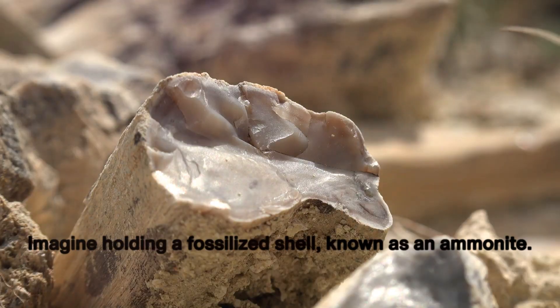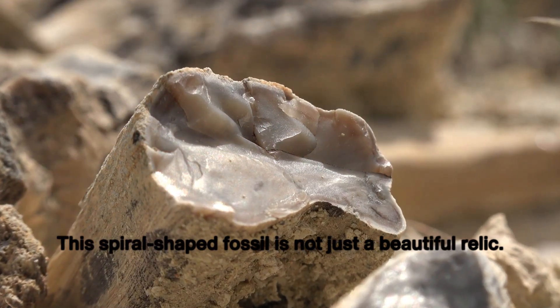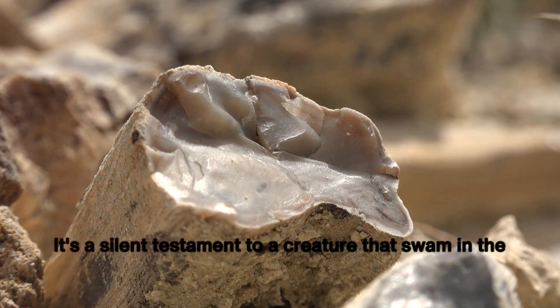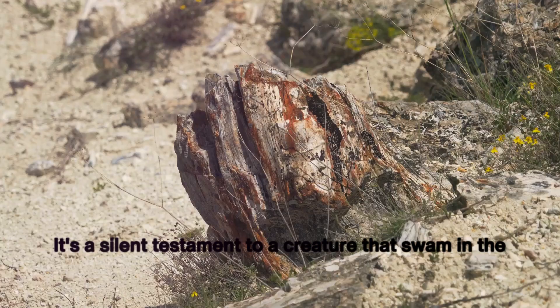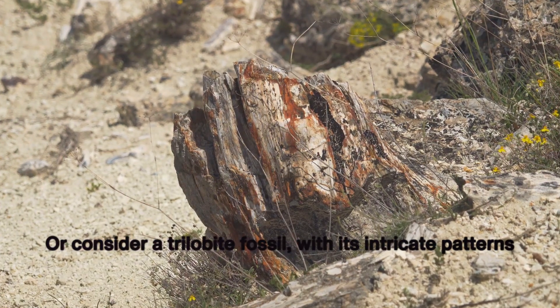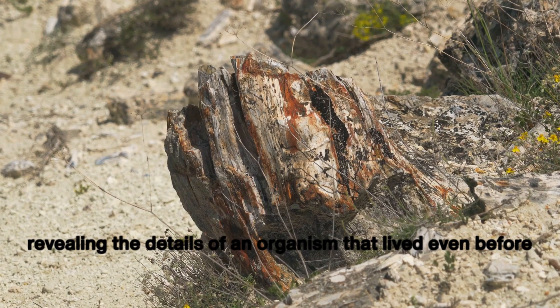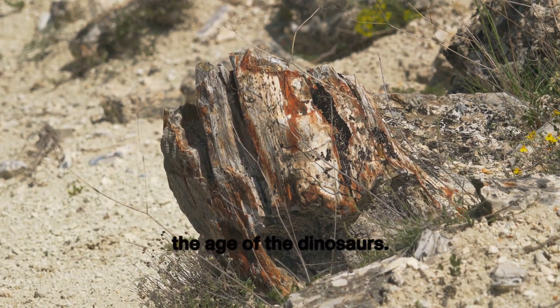Imagine holding a fossilized shell known as an ammonite. This spiral-shaped fossil is not just a beautiful relic — it's a silent testament to a creature that swam in the oceans around 200 million years ago. Or consider a trilobite fossil, with its intricate patterns revealing the details of an organism that lived even before the age of the dinosaurs.